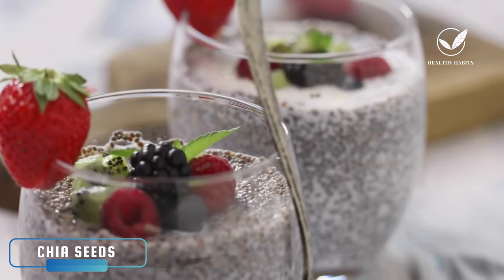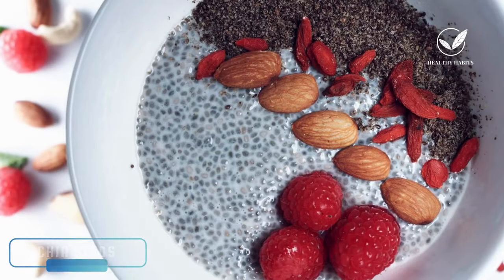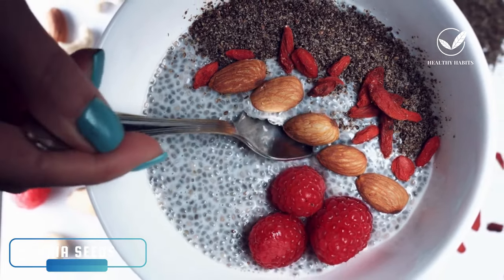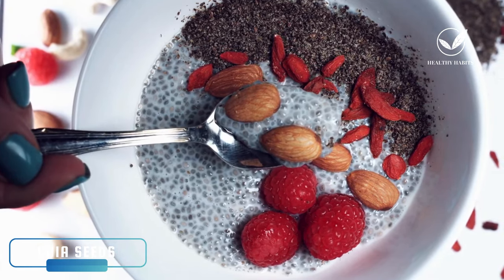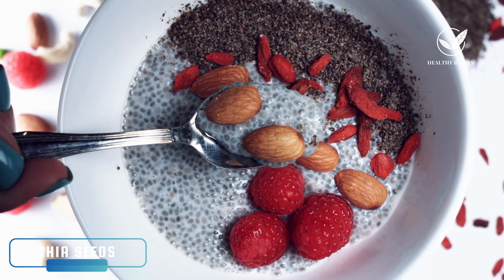Consuming 1 to 2 tablespoons of chia seeds can offer these benefits. A recommended way to prepare chia seeds is by making chia pudding. To do this, mix or blend 2 tablespoons of chia seeds with almond milk, top it with your favorite food, and leave it in the fridge overnight. This can serve as a nutritious breakfast to help improve symptoms of nerve damage over time.